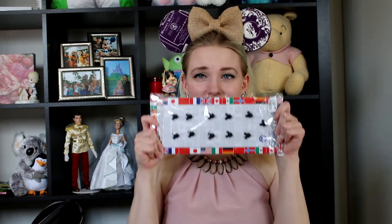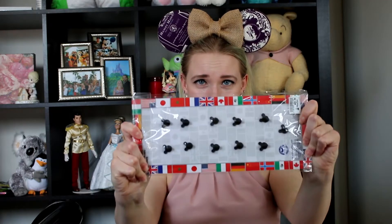The very first thing I'm going to share with you is something I could not believe the price I got for it. This is a set of 11 pins. Just look at these pin backs — look how many there are.